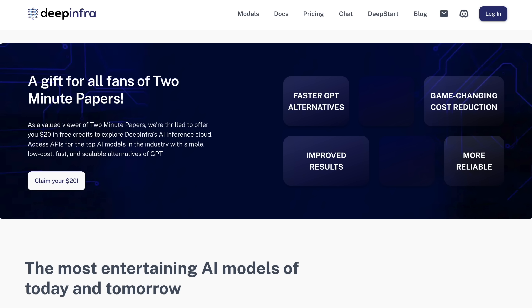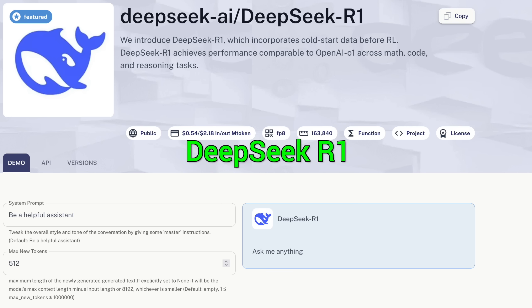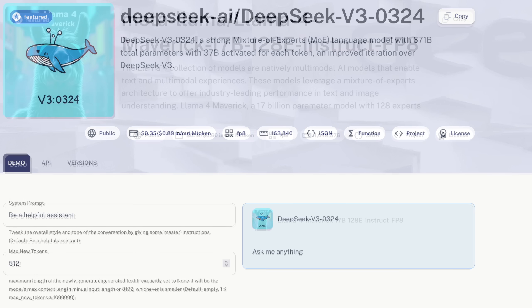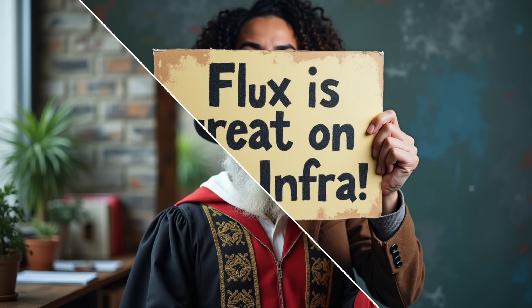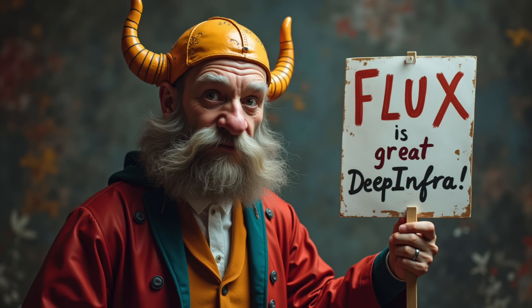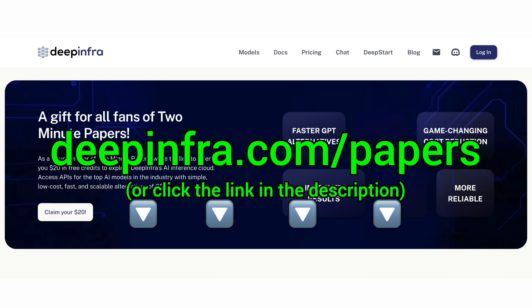This was super fun! Hope you enjoyed the journey — consider subscribing and hitting the bell icon if you wish to see more like this. And check out our new sponsor, DeepInfra, an AI inference cloud where you can get access to the best OpenAI models like DeepSeek and Llama, and pay up to 10 times less than elsewhere. Or use my favorite: the amazing Flux Text-to-Image AI, generates speech from text, and more. It is super easy to use. Try it out today at deepinfra.com/papers or click the link in the description, and you get $20 of credit for free!